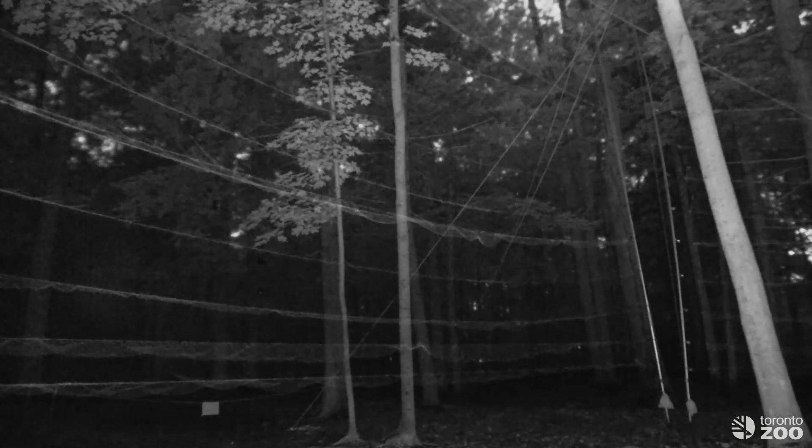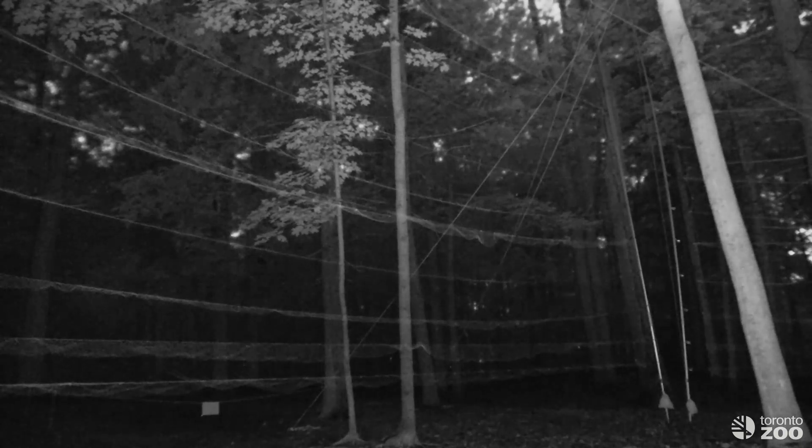Away from the roost, night vision also helps us to improve our efforts to catch bats. Here we can see bats interacting with the mist nets we used to catch them, and sometimes getting caught.